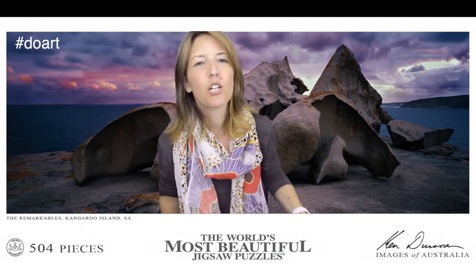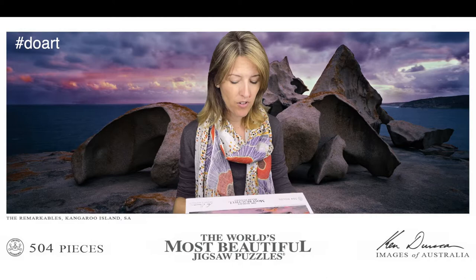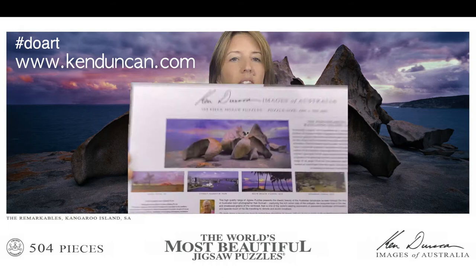Hello wonderful people! I would like to share something that I've been doing for the last three days. I get up in the morning and it's been my morning routine for about an hour to an hour and a half. I came across this puzzle on the south coast of New South Wales — it is photographed by genius Kenneth McLeod Duncan. You can check out his work on kenduncan.com; he's got brilliant photography, he's a genius with it.